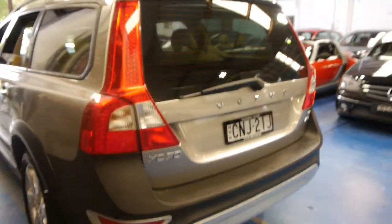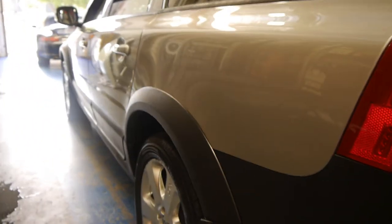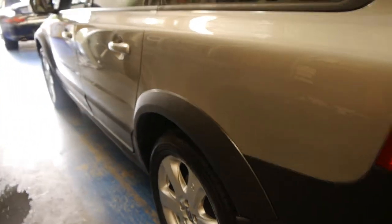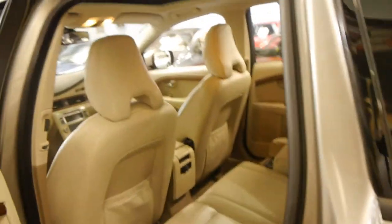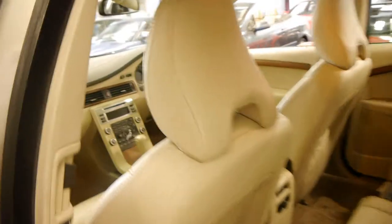It's got two remote keys, and being a family car sometimes the spare key gets lost. Looking down the side it looks gun barrel straight. Such a nice colour combination. It's got tinted windows as well, which is possibly why the interior is in such incredibly good condition.